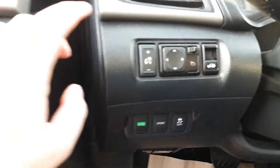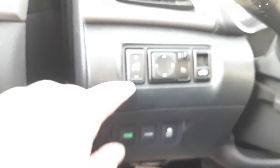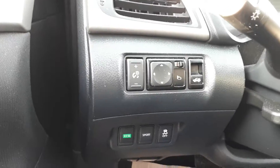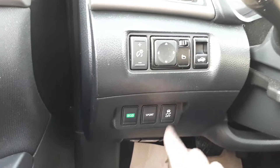On our door here we have our power windows and power locks. We have a little cubby with a cup holder down here. Up here on the dash we have our lights dimming, our power mirrors, our trunk release.